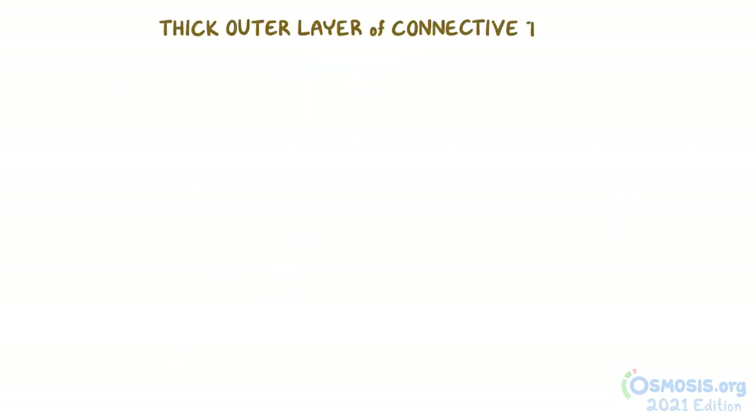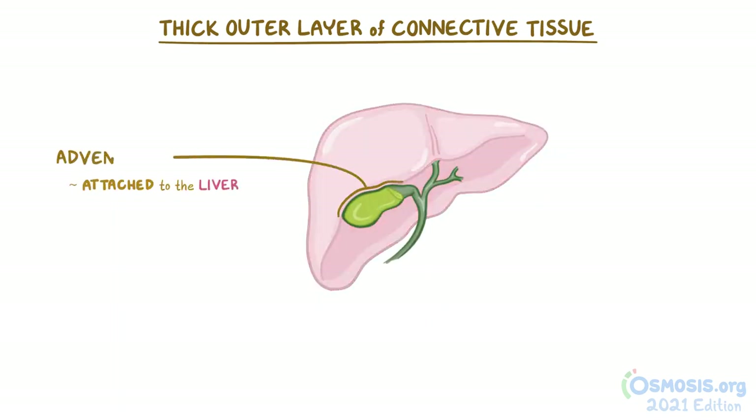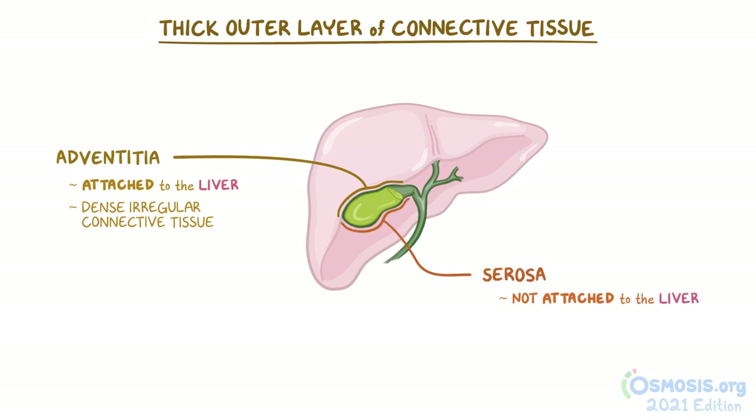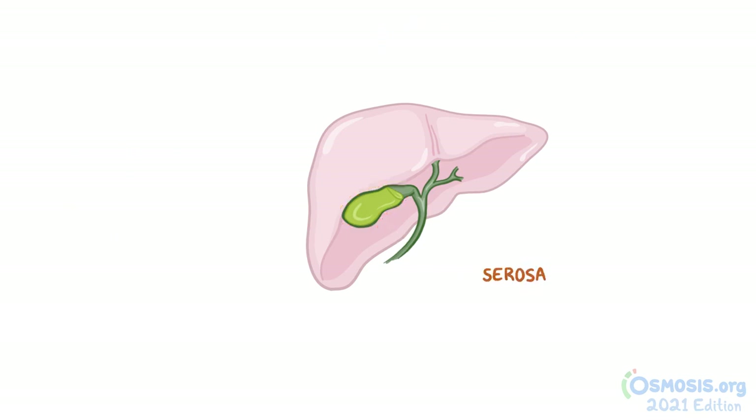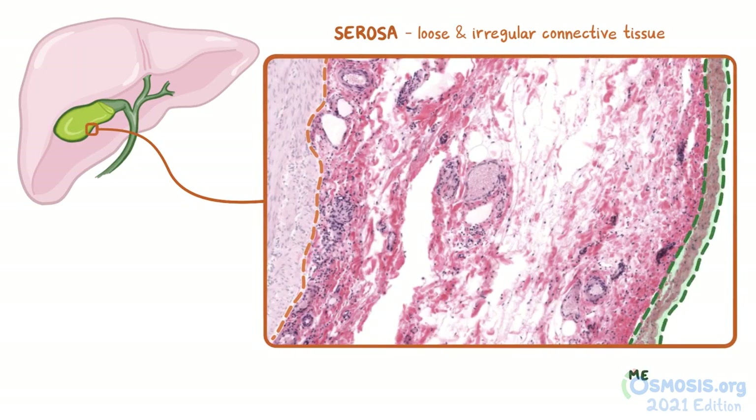The thick outer layer of connective tissue is different depending on the section of the gallbladder we're looking at. The portion of the gallbladder that's attached to the liver has an external adventitia that's meant to attach the gallbladder to the liver, which is why it's mainly composed of dense, irregular connective tissue. The portion of the gallbladder not attached to the liver is covered by an external layer called the external serosa. If we look at a section of the serosa, we can see that it's primarily made up of loose and irregular connective tissue with an outer membrane of simple squamous cells called mesothelium.